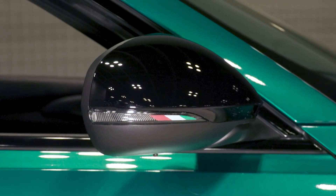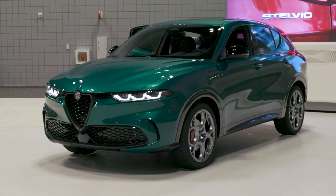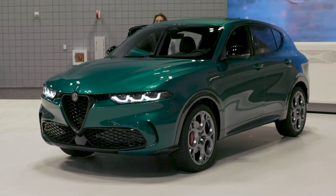For more on the Tonale and the rest of the 2022 New York International Auto Show, be sure to check out cars.com.